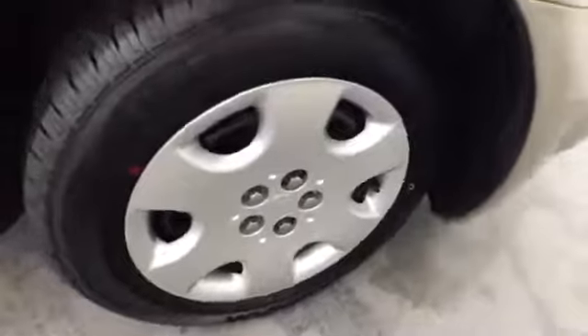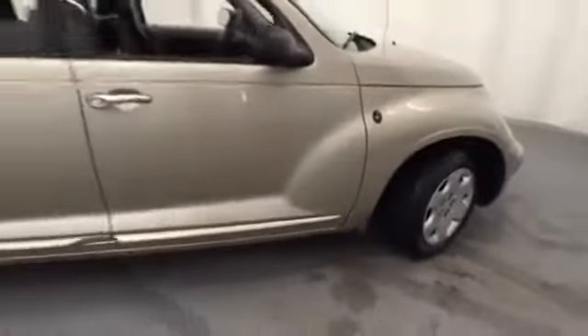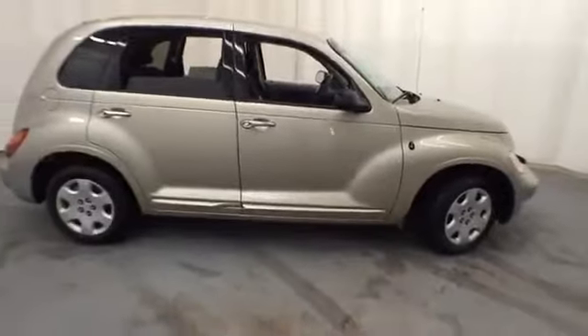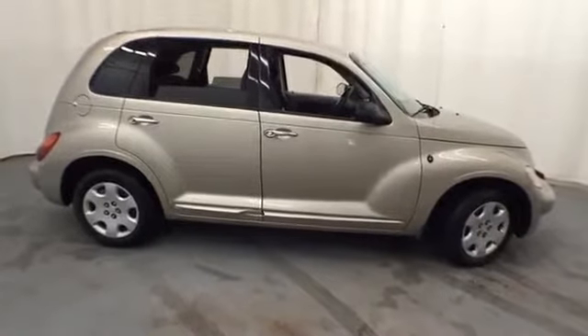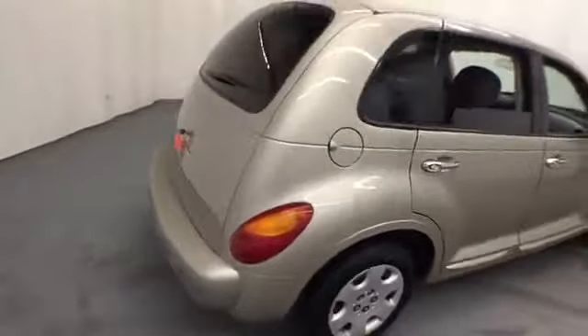Those in the market for a nice, relatively unique ride need to stop into Smart Budget and get their hands on this 2005 Chrysler PT Cruiser, a one owner hatchback vehicle that's available for sale. This front wheel drive machine is ready for its next owner to enjoy the road with it.